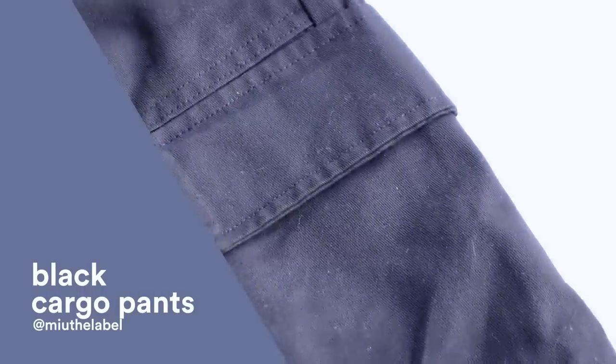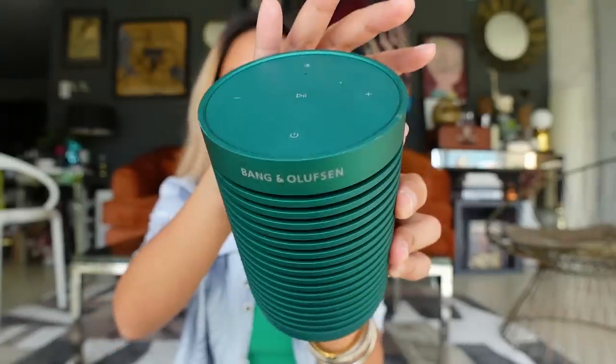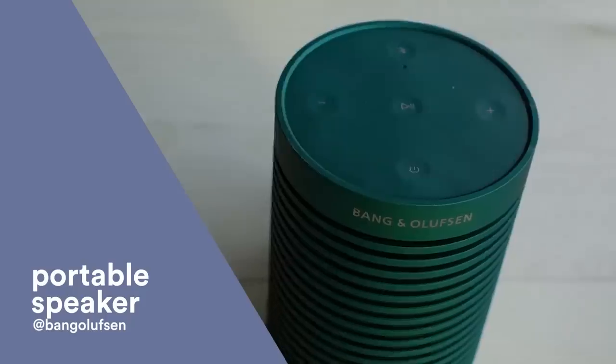Next, my new speakers! I upgraded to this Bang & Olufsen — funny because I'm really the type who wouldn't open a new one until the previous one broke. But Miggy told me, 'What's the use of people gifting you stuff if you're not going to use it?' So here I am. My high school barkada gave this to me like two years ago but I only started using it lately — worth it, the sound quality is amazing.